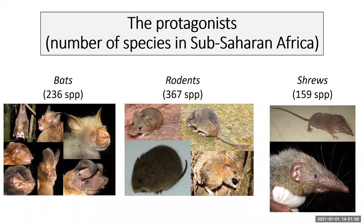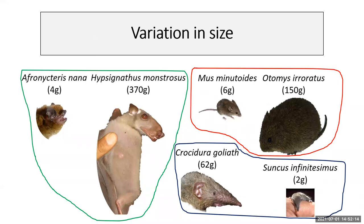The protagonists in our case are African small mammals — in particular bats, rodents, and shrews — with sample sizes shown in brackets, giving us a pretty comprehensive dataset. There's substantial variation in body size across these groups. In bats, we move from the tiny Afronectris nana at 4 grams up to 370 grams. In rodents, from 6 grams in Musminotoides up to 150 grams in Otomus. Shrews have a slightly narrower range, from around 2 grams up to 62 grams in Crocidura.